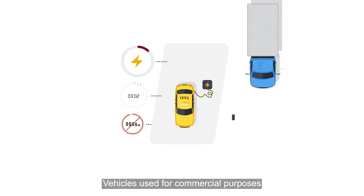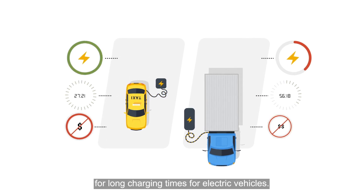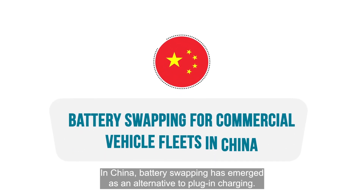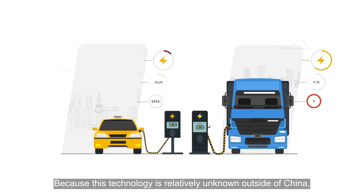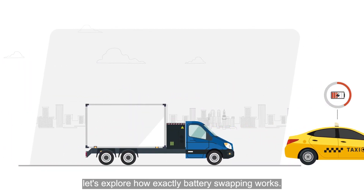Vehicles used for commercial purposes don't generate revenue when they're not operating, and fleet operators often have little tolerance for long charging times for electric vehicles. In China, battery swapping has emerged as an alternative to plug-in charging, and it's gaining popularity across light and heavy-duty commercial fleets. Because this technology is relatively unknown outside of China, let's explore how exactly battery swapping works.